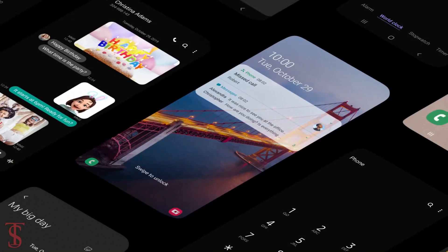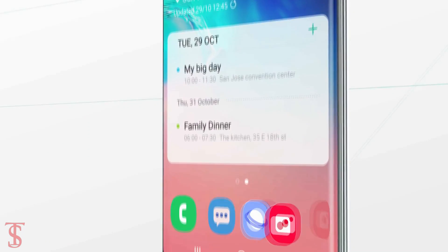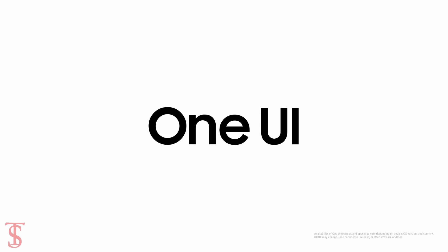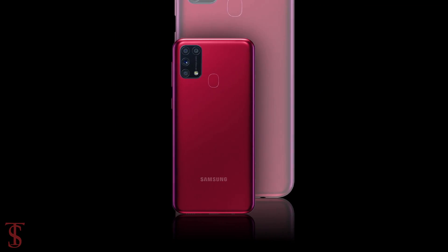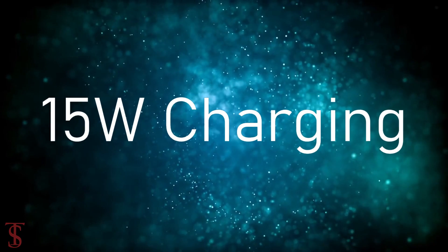On the software front, the handset will run on the latest Android 10 out of the box, based on Samsung's One UI 2.0. The device will come equipped with a massive 6000mAh battery that will support 15W fast charging.